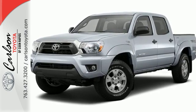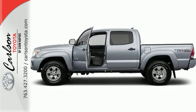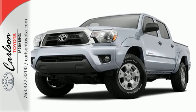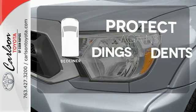It also has the Star Safety System, which integrates safety technologies like vehicle stability control, traction control, electronic brake force distribution, and smart stop technology. Protection for your truck and your haul comes with the bed liner.